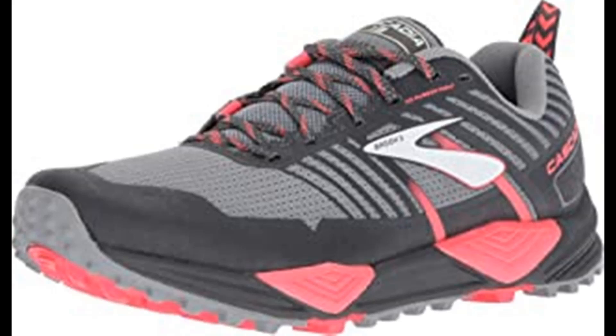Lace-up closure with a lace garage that keeps laces secure and tucked away. Heel pull loop, padded tongue and collar, soft element fabric lining for a great in-shoe feel. Removable profile sock liner. Trail-specific pivot post system technology supplies stability. The Brooks Cascadia 13 trail running shoe lets you set the pace on any path you choose with its lightweight durability, underfoot support, and reliable outsole grip keeping you stable every step of the way.